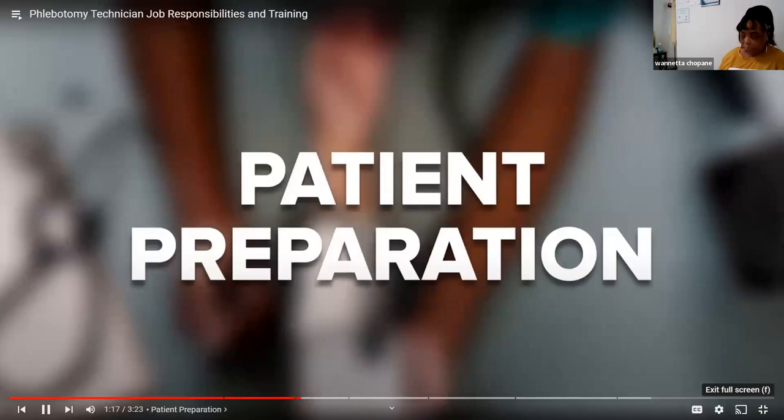Patient preparation. Before you draw blood, you may need to interview your patient to obtain a medical history, including any current symptoms and medication. Next, you'll typically check the patient's vital signs, such as pulse and blood pressure. Finally, you're ready to draw blood.